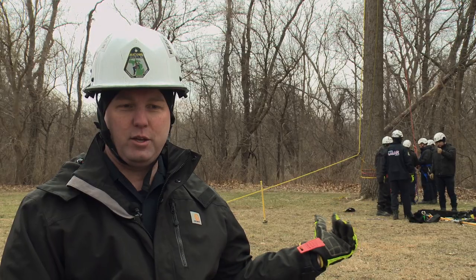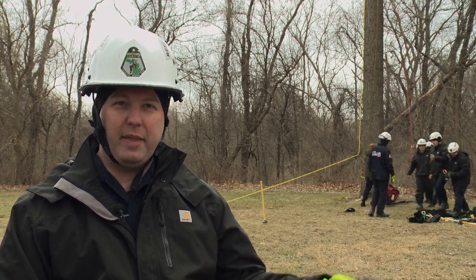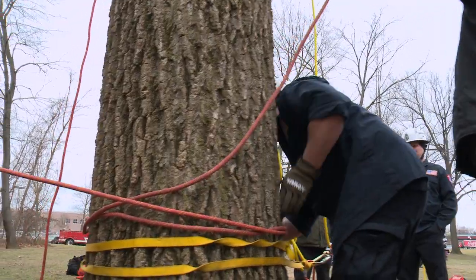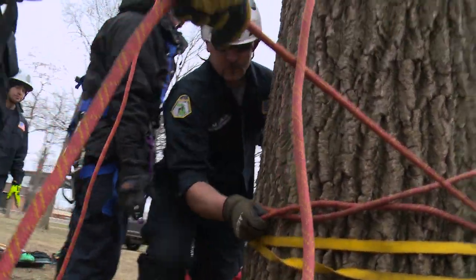The yellow rope that you see behind me is connected to the ground anchor system, which goes through a pulley system and then up to an overhead anchor above the victim. That way we can actually start lowering that person from above.